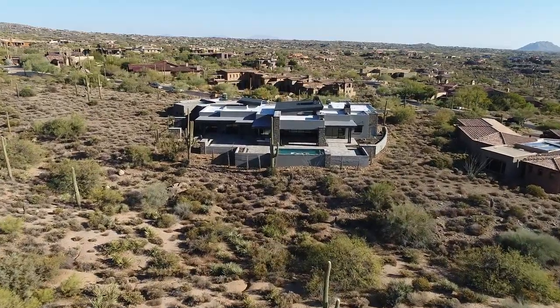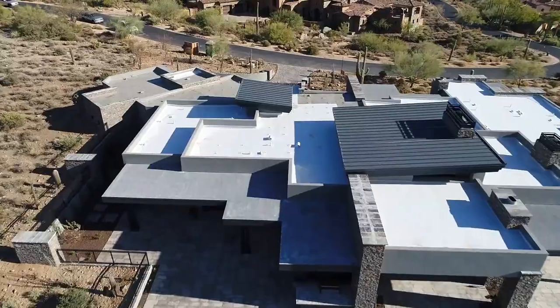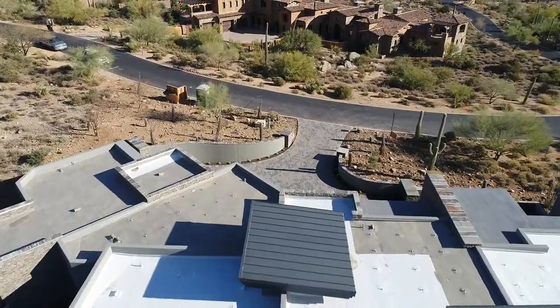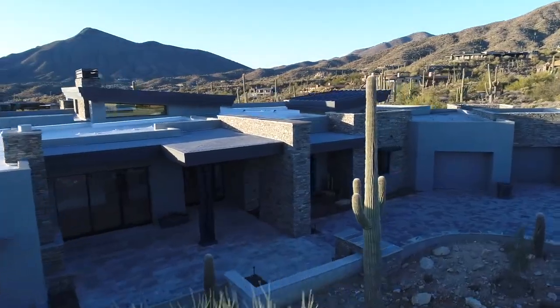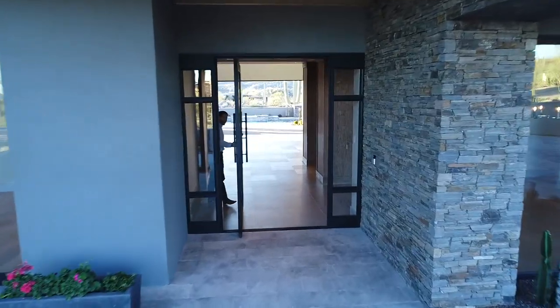Welcome to this extraordinary modern new build in Desert Mountain Swirl Forest. This 6,000 square foot home has four bedrooms and five bathrooms, and we would love for you to take a look around.